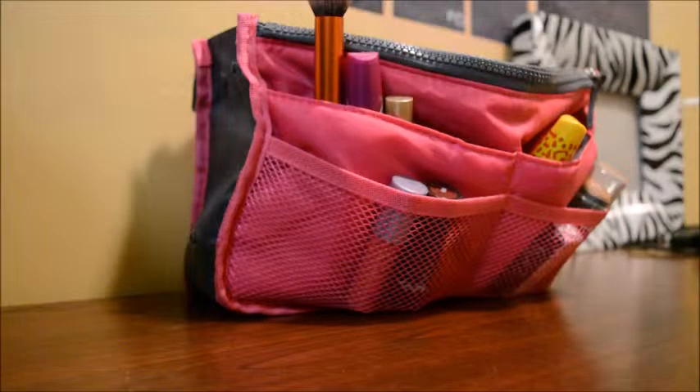So this is my makeup bag. I normally have something totally different, but I actually got this from Wish.com. Some of you may be familiar with that website, but they give you a free item anytime you sign up with them. So I got this free makeup carry case. I've been using it lately because it has a lot of great pockets and I get to keep all my stuff in it. So it's pretty awesome.